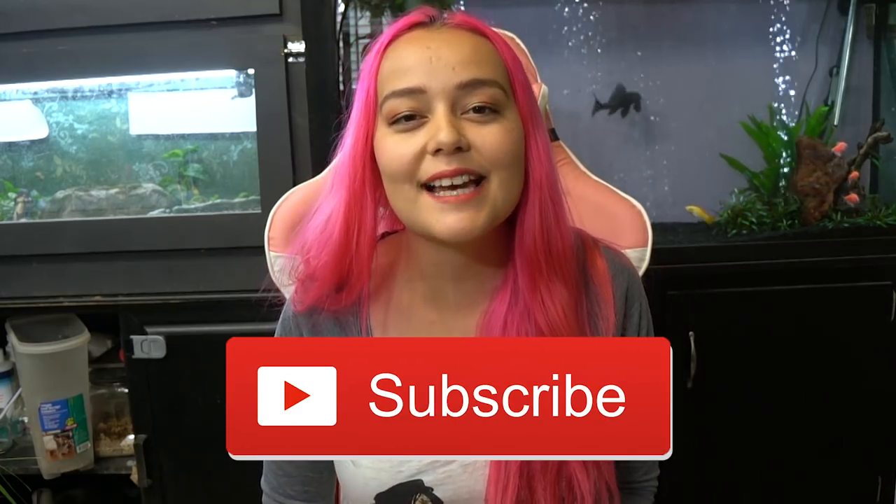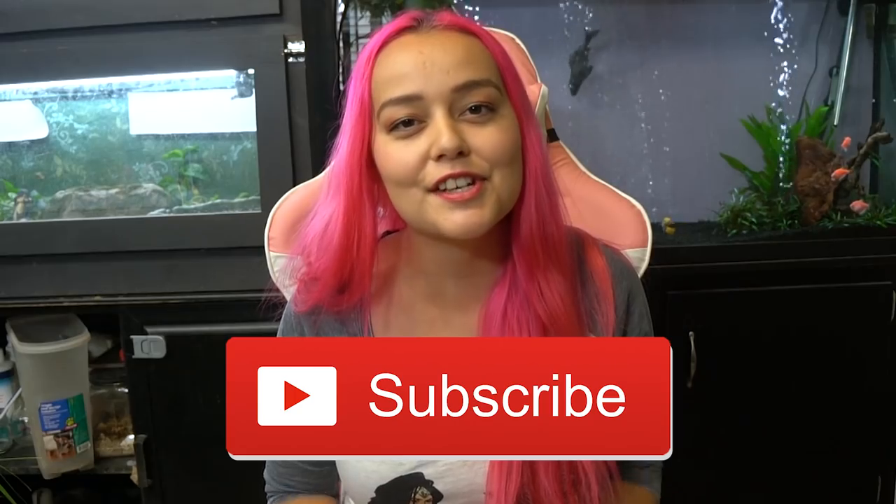Hey guys, welcome back to my channel, or if you're new here, be sure to hit that subscribe button down below because I do make a ton of videos just about animals. Today's video is going to be about housing male mice together.